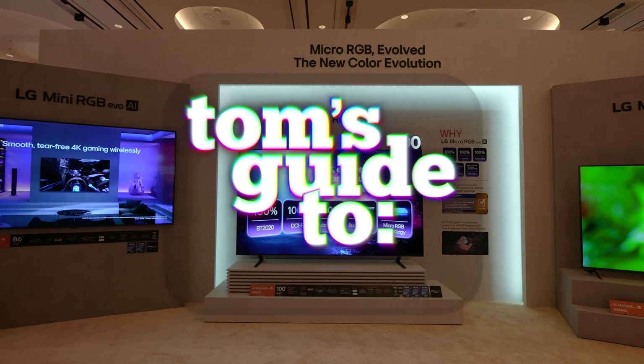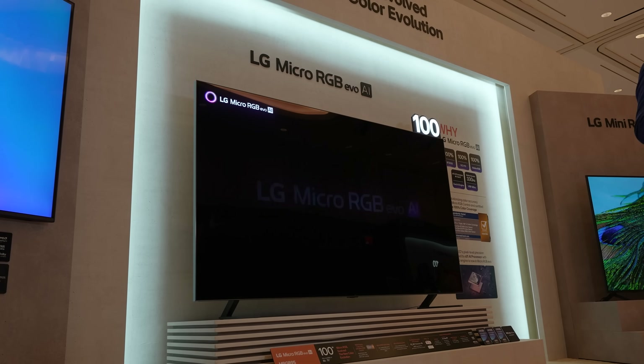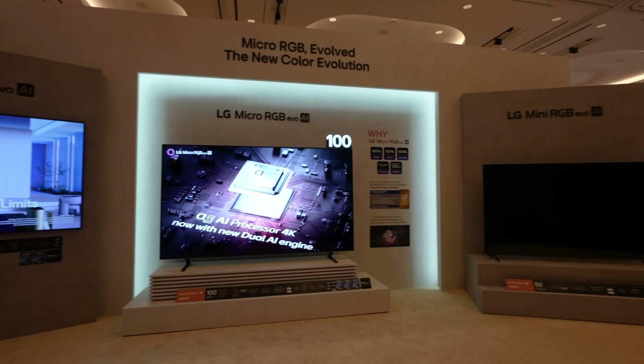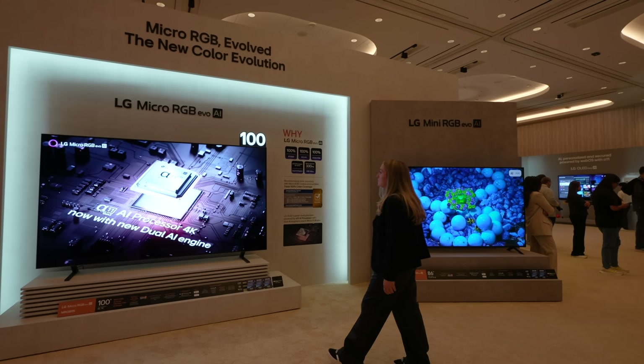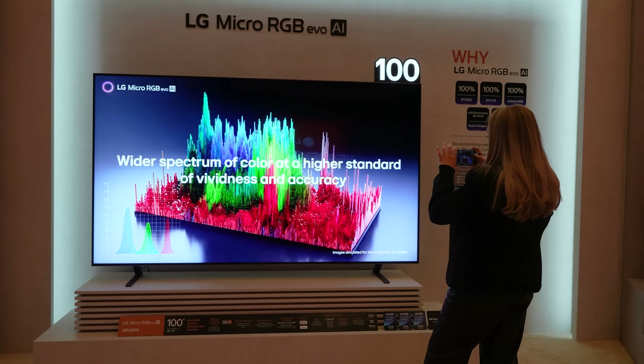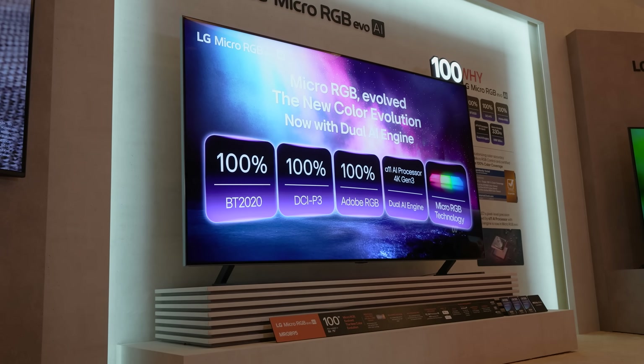This is Tom's Guide to CES 2026. We're talking a lot about RGB TVs at this year's CES and the lead-up to it. It's a new category and there are still a lot of question marks, but there is no doubt the big story about RGB TVs is color — and LG is making a very bold claim here. It's saying that Micro RGB Evo is certified for up to 100% coverage of the BT 2020 spectrum.